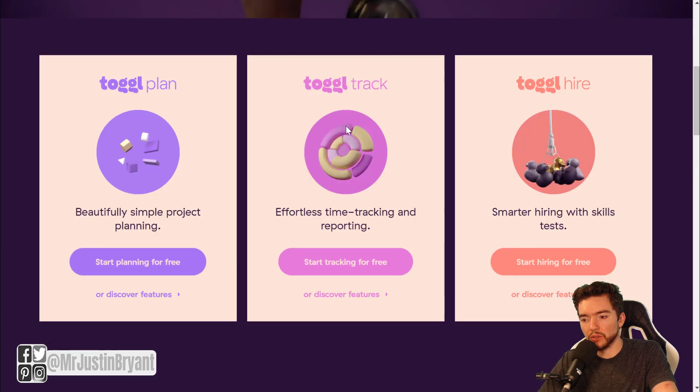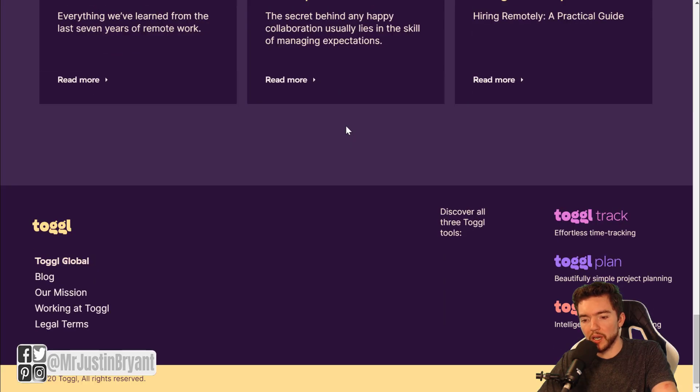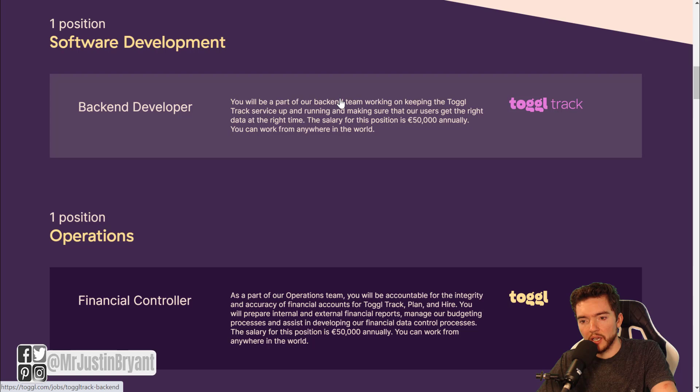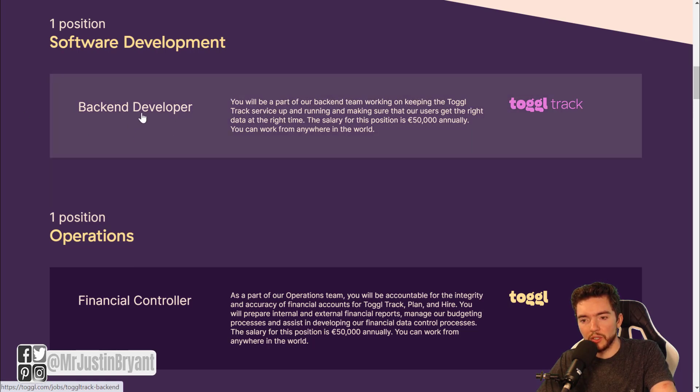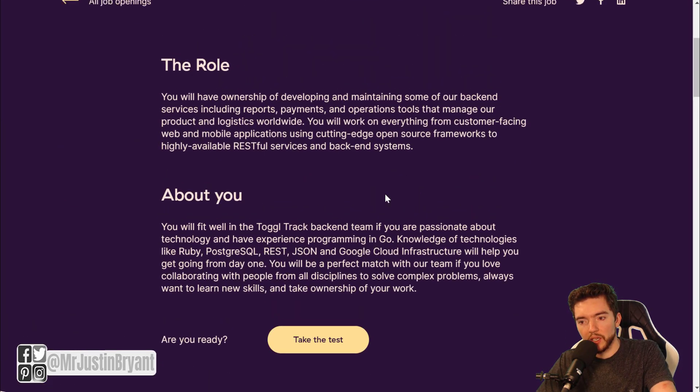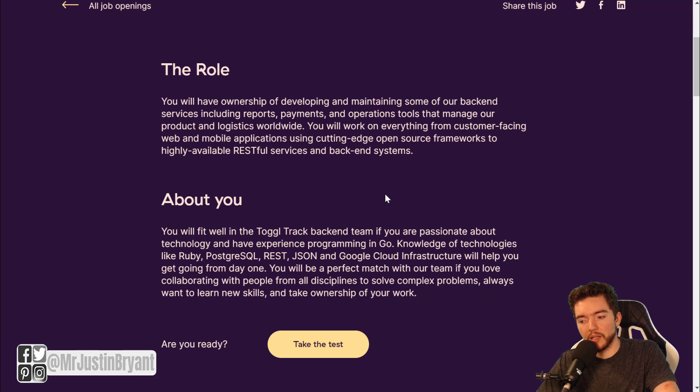What you can do is go to Toggl.com, scroll down to the bottom where it says 'Working at Toggl.' That'll take you to their jobs page, so you can see all job openings there. You'll notice that one of their jobs is a back-end developer, and when you click on some of their jobs, you don't always have to have a resume or a bunch of experience or a certain amount of years or even a degree to apply — you can take their skills test.